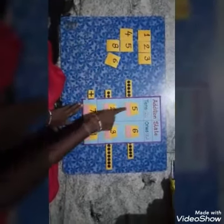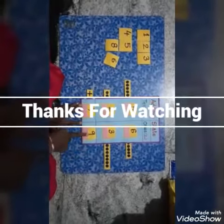And the answer is 56 plus 23 equals to 79. Good night.